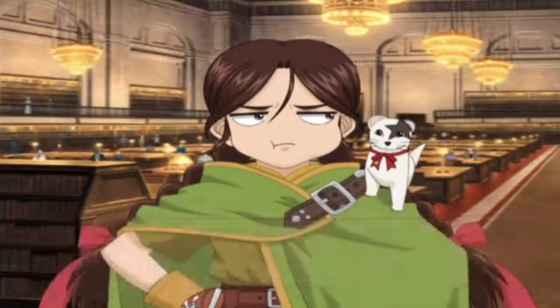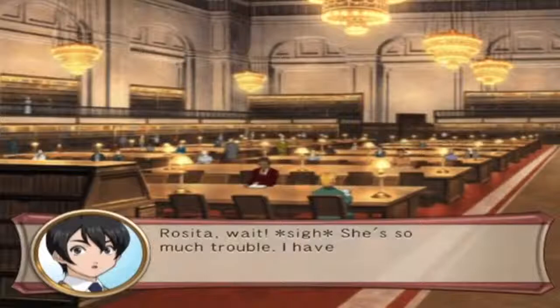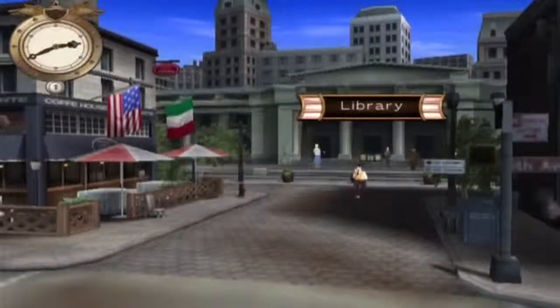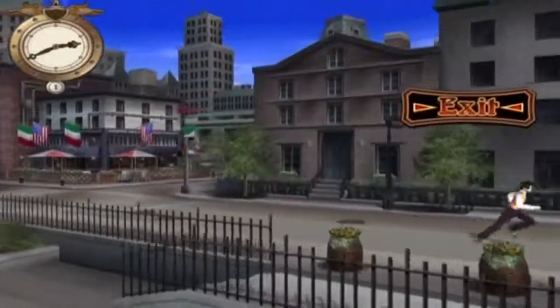Subaru, I'm not going to let this go next time - count on it. She's like a Saturday cartoon villain. Why, Rosita? She's all trouble. I have no choice but to go after her. That's right, I have to hand in that photo - let's go back to the theater.